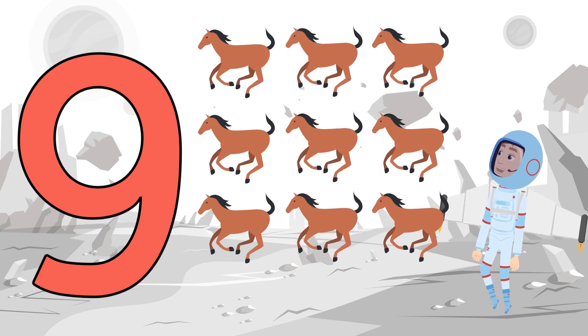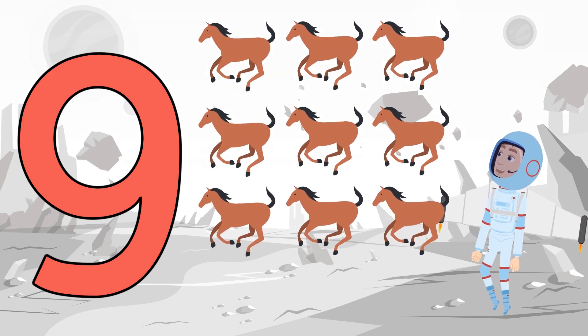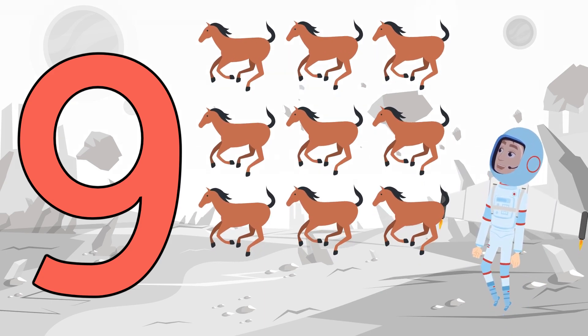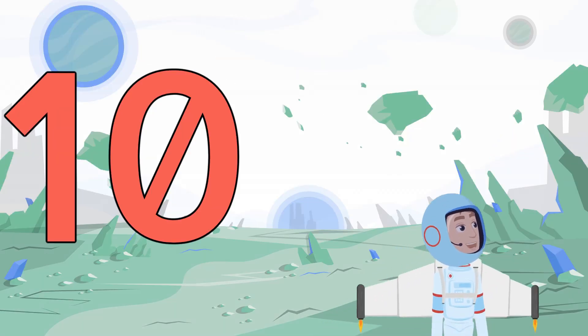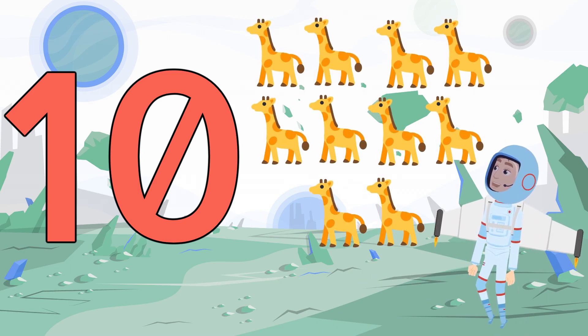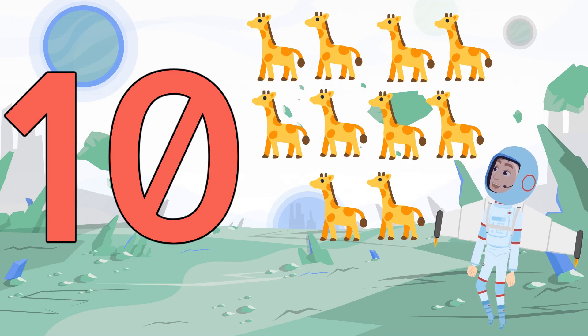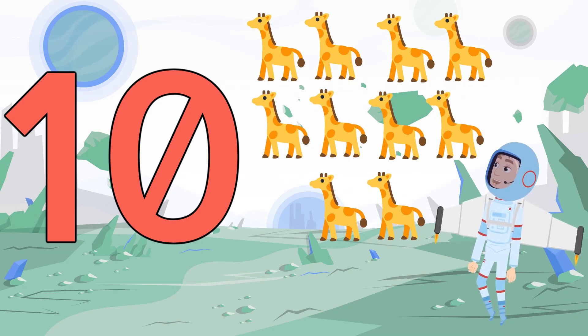One, two, three, four, five, six, seven, eight, nine floating horses. One, two, three, four, five, six, seven, eight, nine, ten floating giraffes.